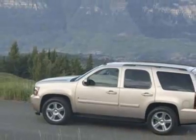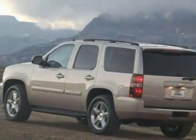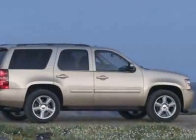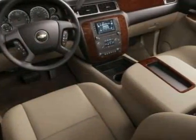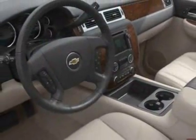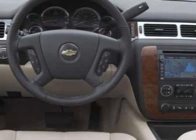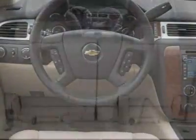This Tahoe boasts a 5.3 liter engine and has a 4-speed automatic transmission. Additional options for this vehicle include a power driver's seat, satellite radio, tow package, driver airbag, and heated mirrors. Call 800-753-6343 or email our friendly sales staff today to schedule a test drive.